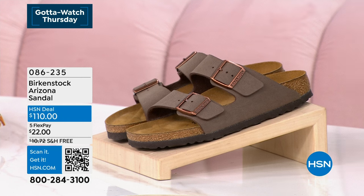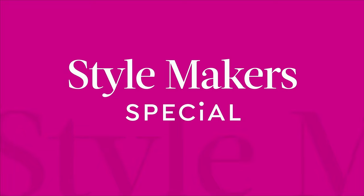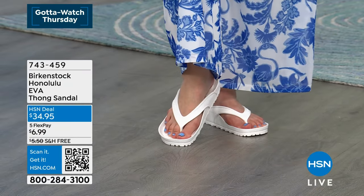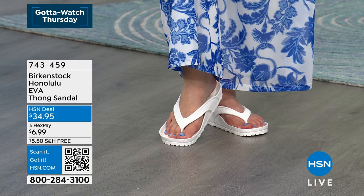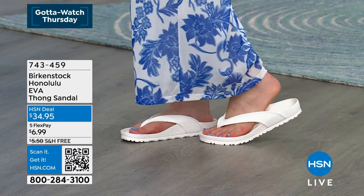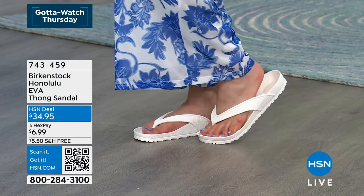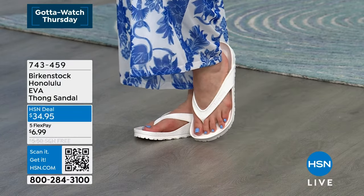Everything today is available with five monthly flex payments — you won't find that anywhere else in retail. We'll get your favorite Birkenstock right out to you in the next couple of days. You always have free exchanges, your 30-day money-back guarantee, and we always love hearing your stories, because Birkenstock stories go back generation after generation.